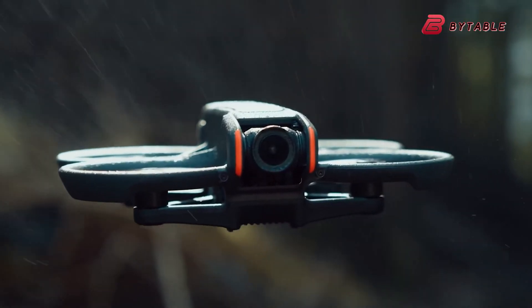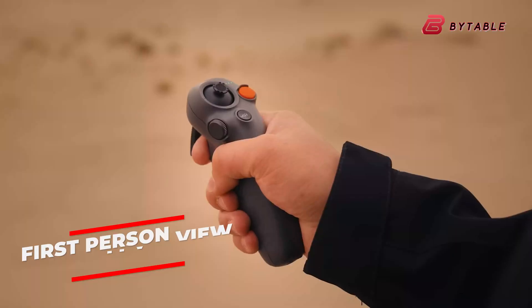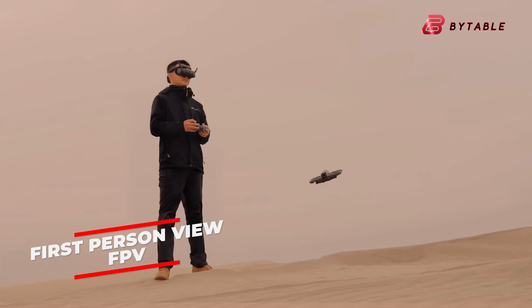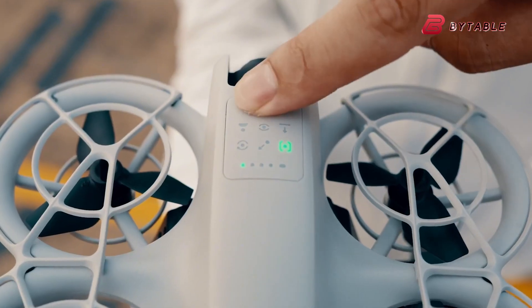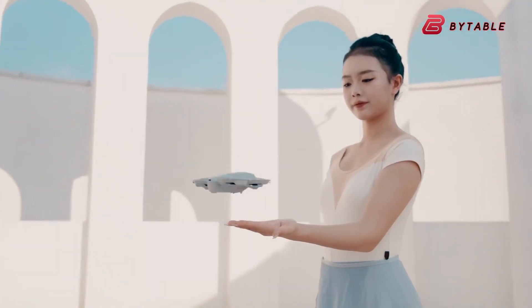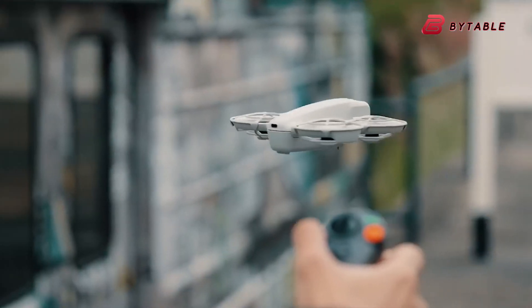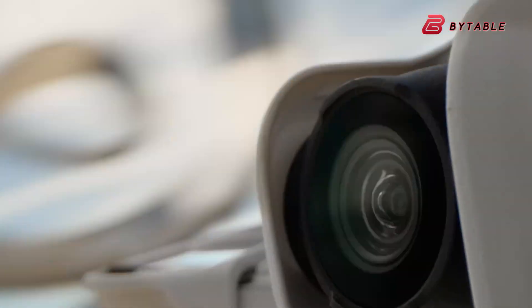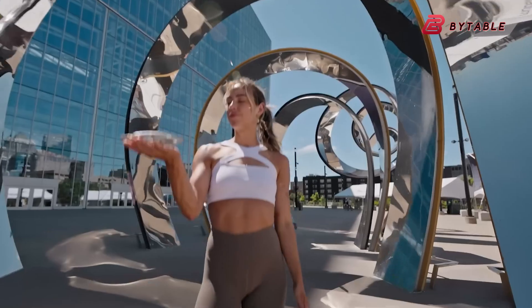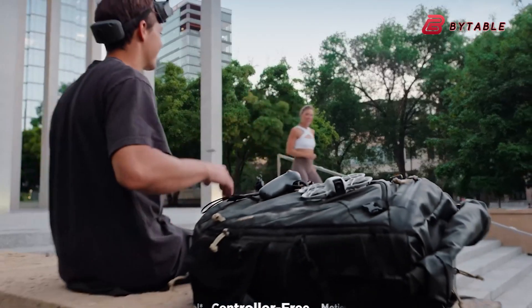The design philosophy of the DJI Flip may lean toward user-friendly innovations, but it's not yet clear whether the drone will include immersive first-person view (FPV) flying capabilities. Unlike the DJI Neo, which offers an FPV experience, reports suggest the Flip may use a traditional controller setup, potentially limiting its FPV functionality. This distinction could position the Flip as a more general-purpose drone rather than one focused on FPV enthusiasts.